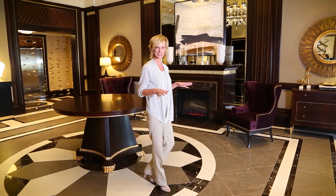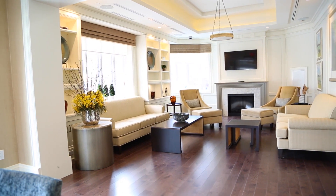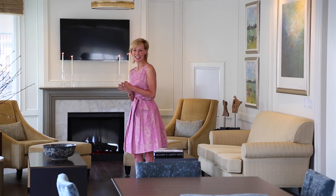You will never have to leave home. I just love the fireplace and the breathtaking views of the Sherwood Park ravine. It's gorgeous in here.